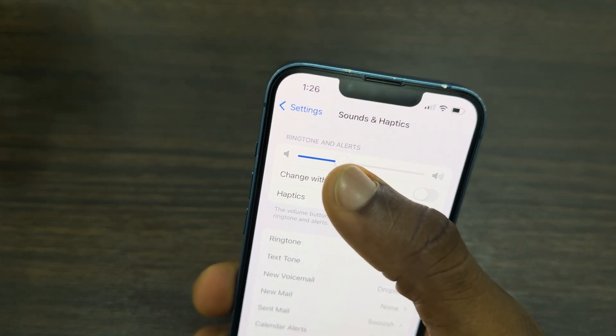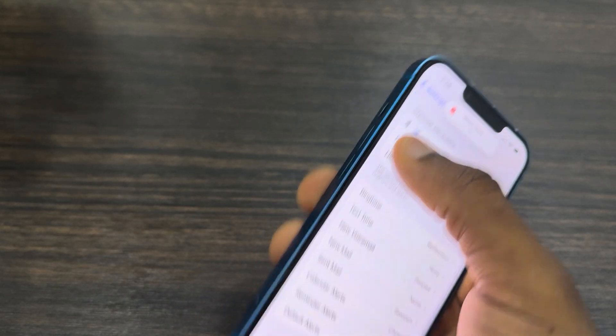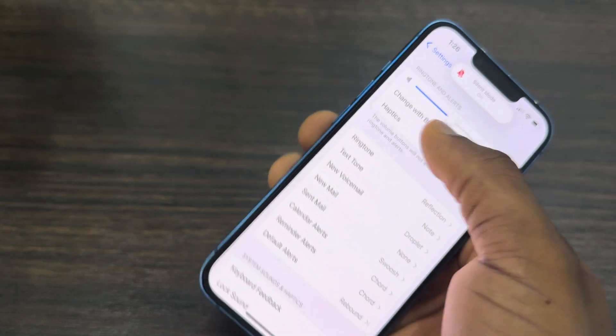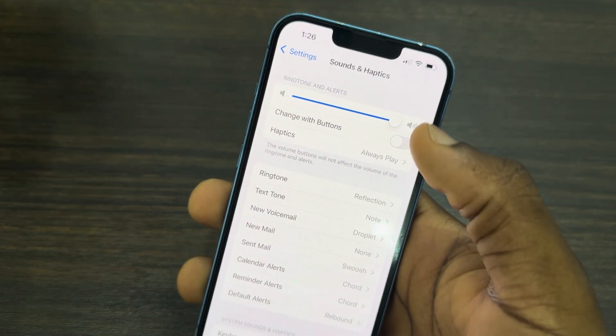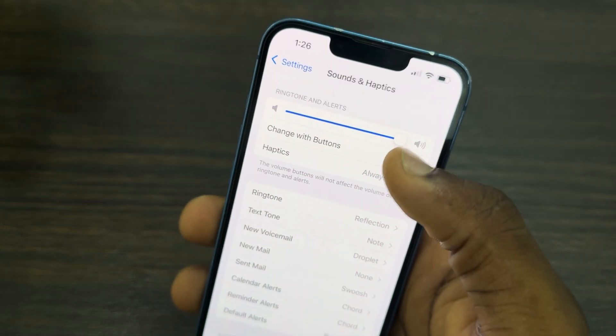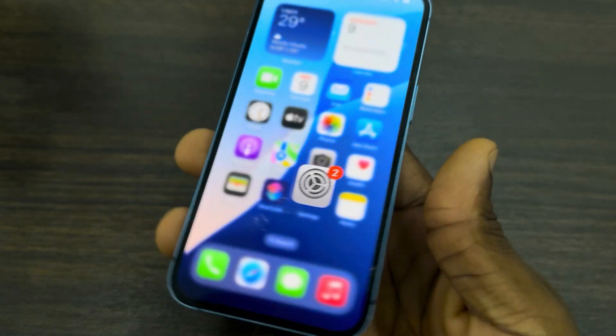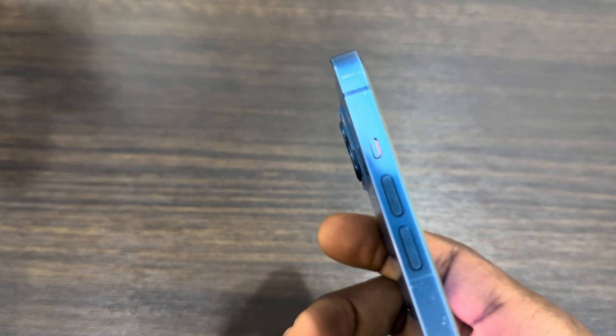The next thing is to increase the ringtone volume to the max. If it is set to minimum, the sound will be very low. Make sure you increase it to the max. You can also make sure this 'Change with Buttons' option is turned off.